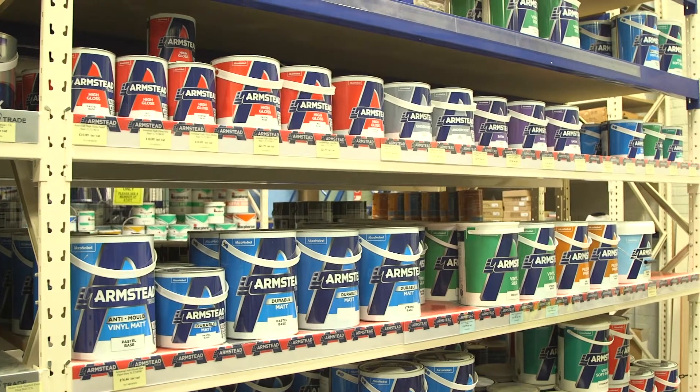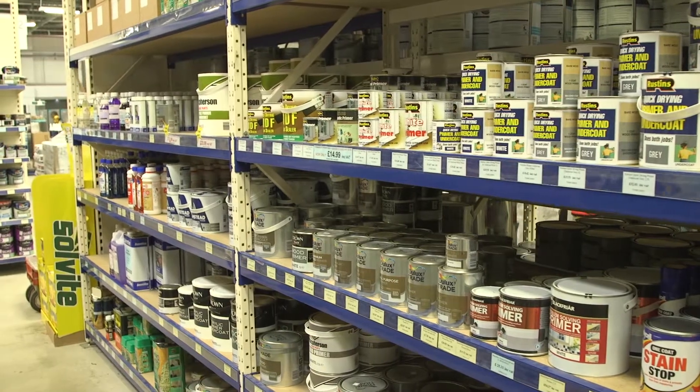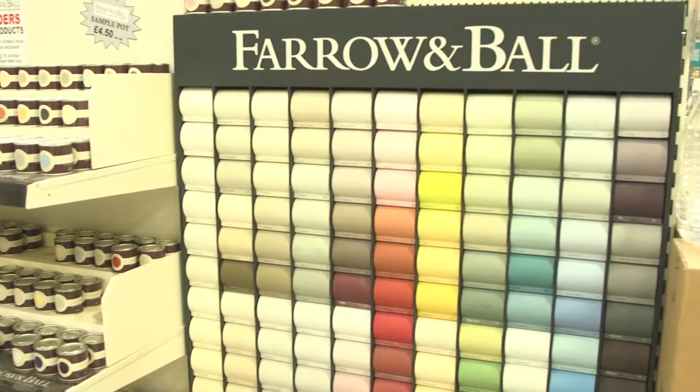If you're looking for the very best in painting and decorating supplies and equipment, Brooker's Decorating Division has got you covered. Our products and tools are suitable for all types of home and commercial use, for both professionals and DIYers.